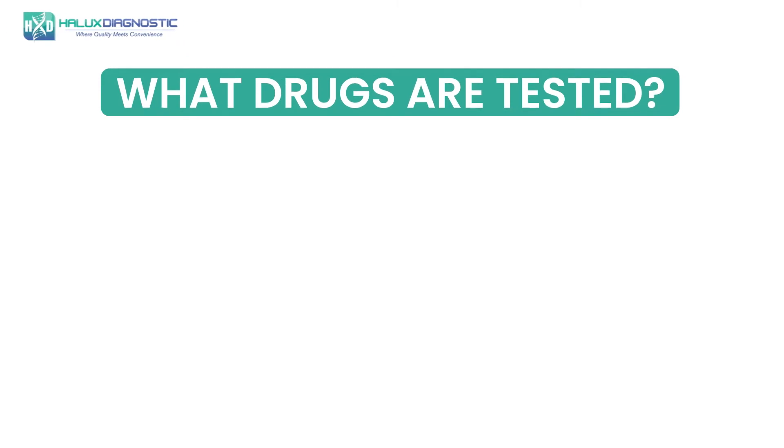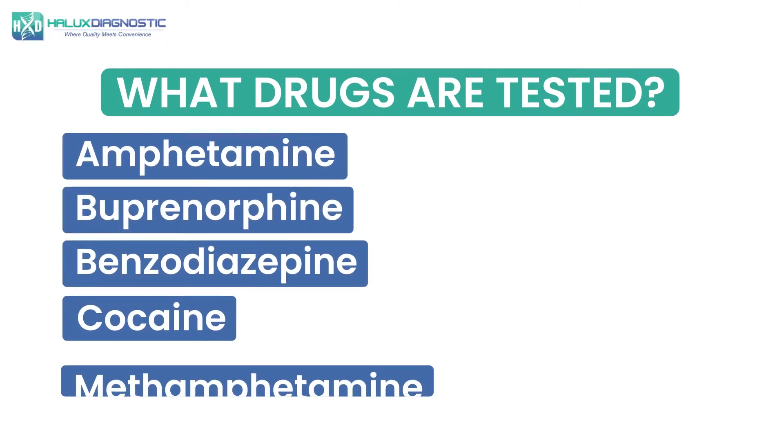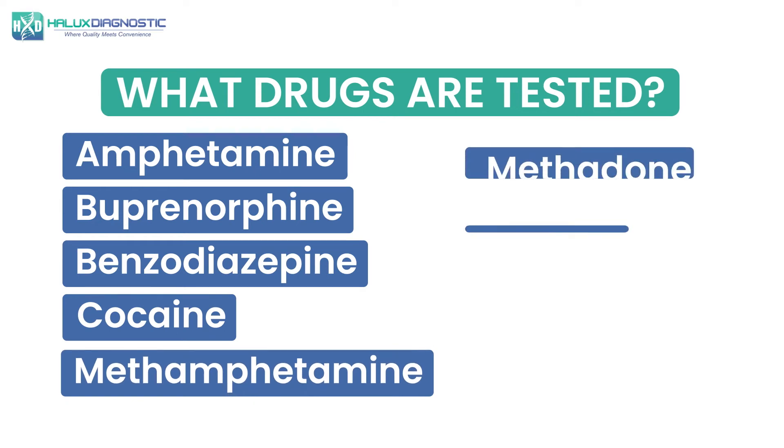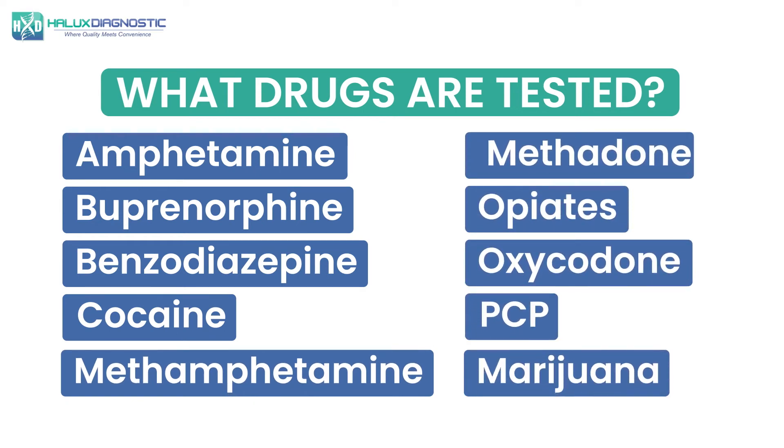What drugs are tested? Amphetamine, buprenorphine, benzodiazepine, cocaine, methamphetamine, methadone, opiates, oxycodone, PCP, marijuana.